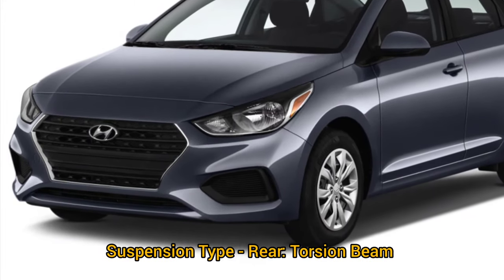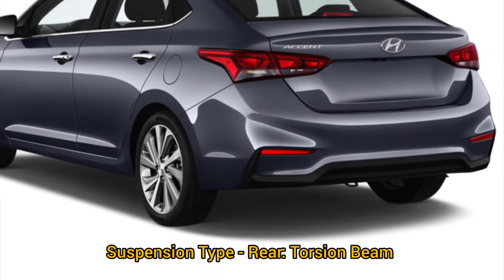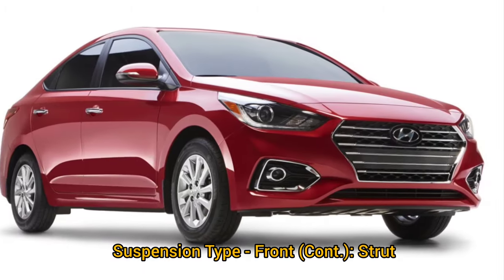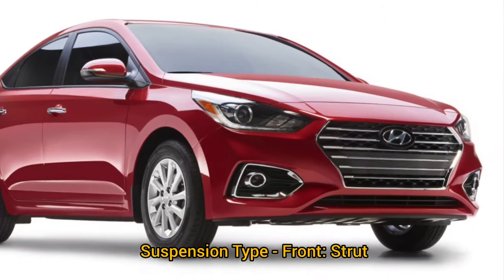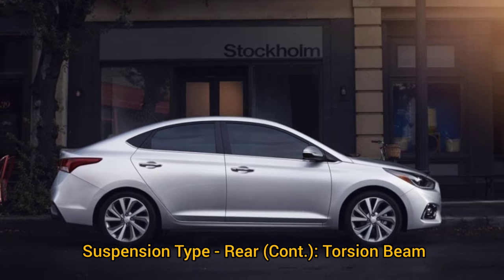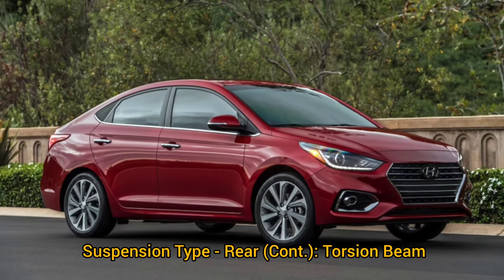Suspension: rear suspension type is torsion beam. Front suspension type is strut. Front suspension: strut. Rear suspension: torsion beam.